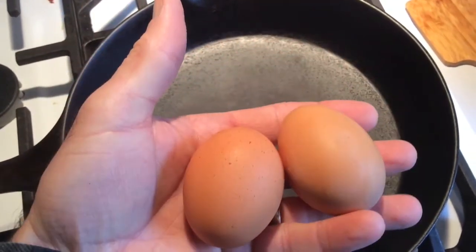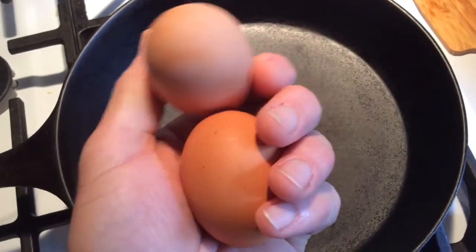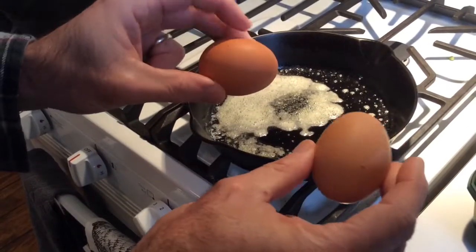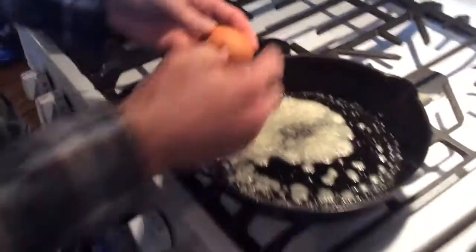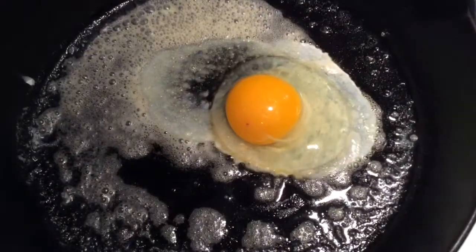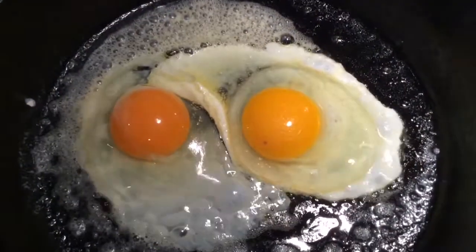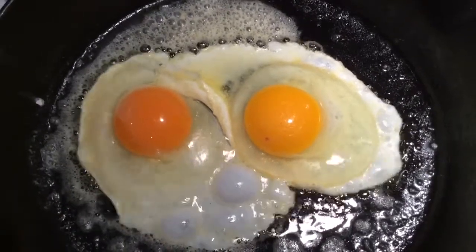Two eggs — they look identical, but one was laid here on the farm and one was bought at the store. Let's see if we can figure out which is which. Here they are — egg one and egg two. Whoa, look at the difference in color! Which one are you most used to seeing?